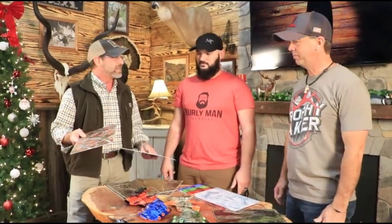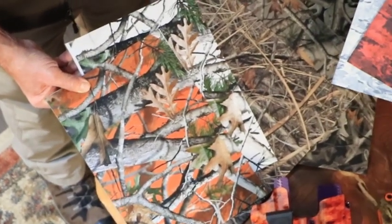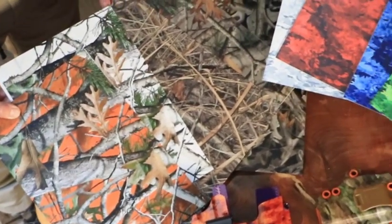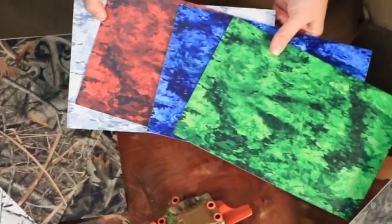They can make it any color you want — of course pink for the really manly men. The burliest of men. You've got to be a burly man to wear pink, absolutely. How about the hunting patterns?